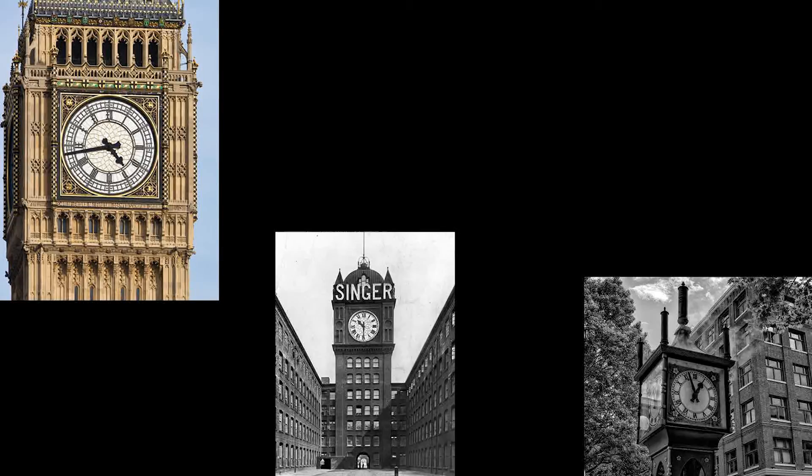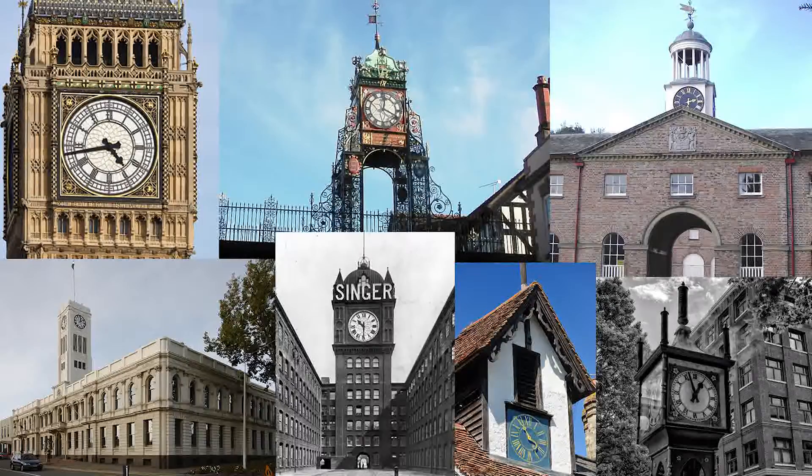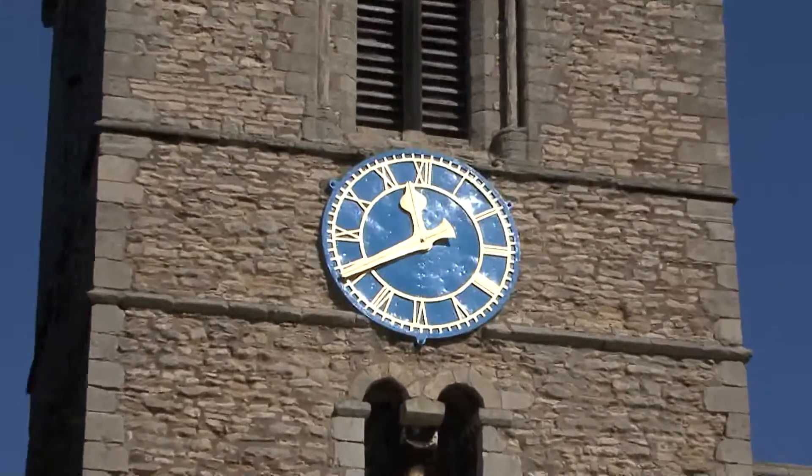Turret clocks spread throughout churches, monasteries, royal palaces, country house stable blocks, factories, barracks, and all places where there was a large number of people working together. In the village, like the town, the church clock regulated the affairs of people meeting together.